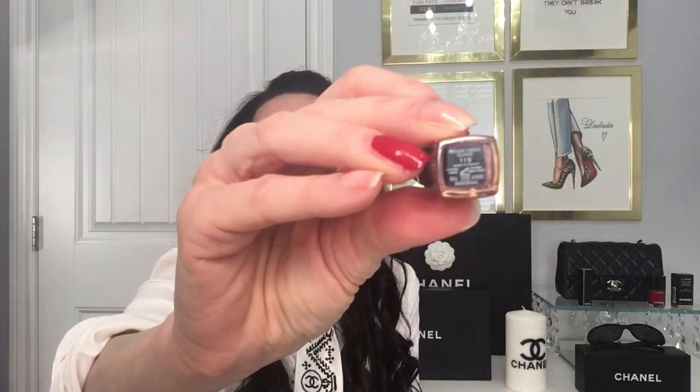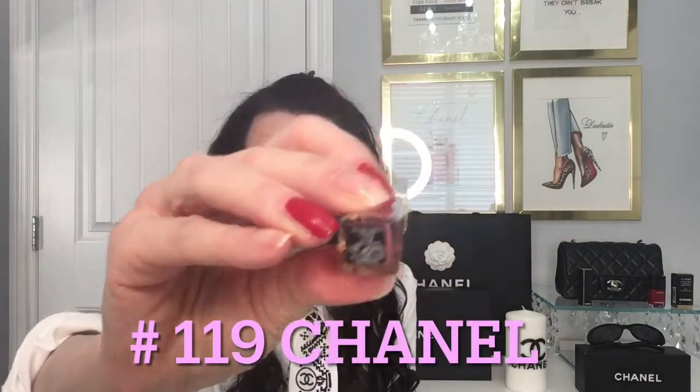My scent of the day is my Mademoiselle Coco Chanel. I love this scent — it's very soft, it's not overpowering. You can wear it in the day and then layer it up at night. Just love this one. And my lip gloss today is also from Chanel, it's number 119 — one of my favorites as well.